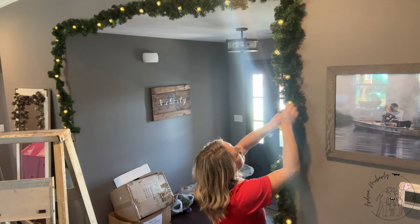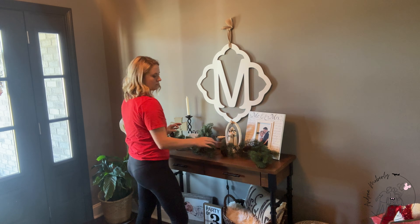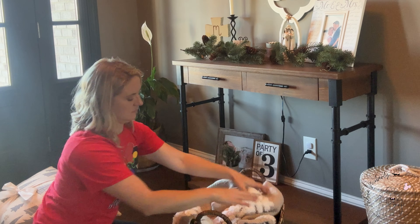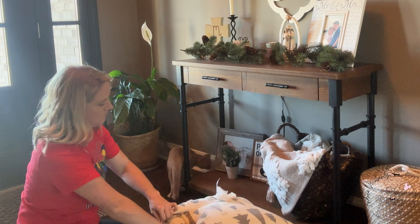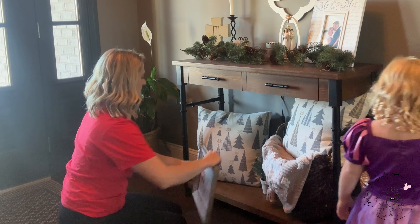Here in the foyer, I wanted to go with a very neutral and evergreen feel. I did not put any color in the foyer because the great room tree has the blues, and in another video you'll see how I decorated the kitchen — which is definitely not blue. I felt that the foyer being very neutral and very evergreen would fit really, really great.